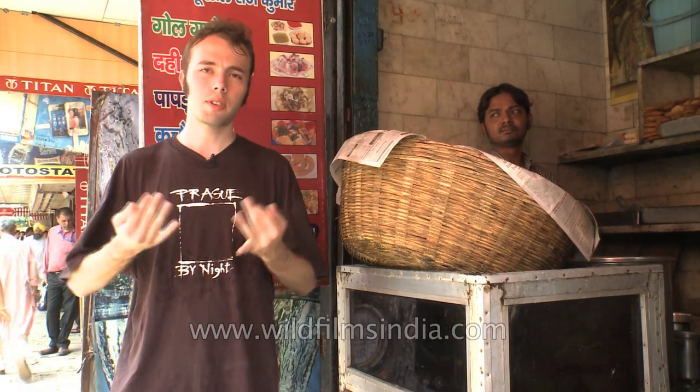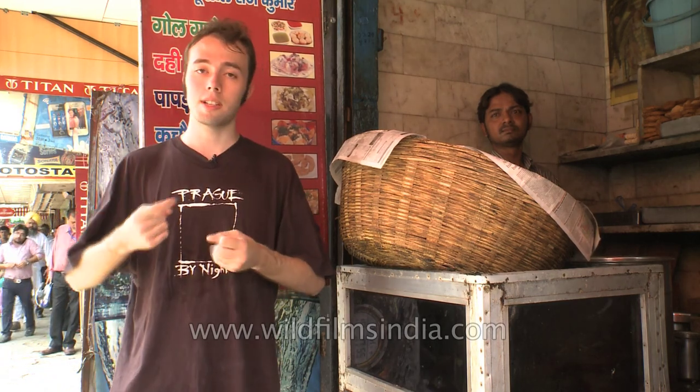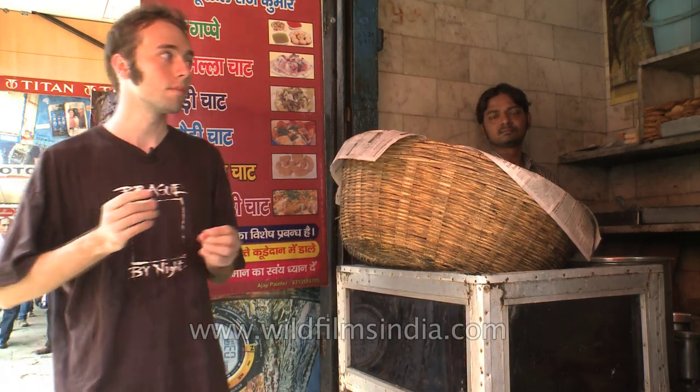Papri chaat is a type of chaat, which is the Hindi word for snack. Chaat is popular all over India and it's basically the rough equivalent of fast food in the West. It's cheap, it's filling, it's fast to make, and it's easy to get as it's sold basically on every single street corner.